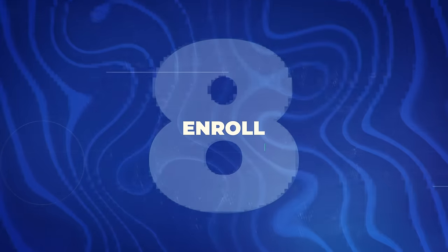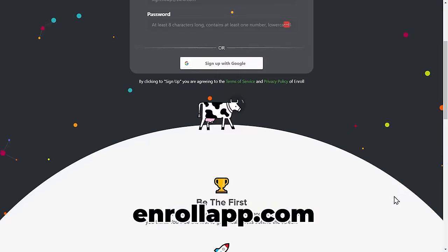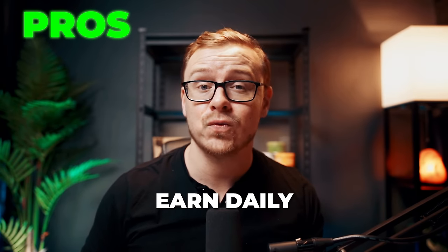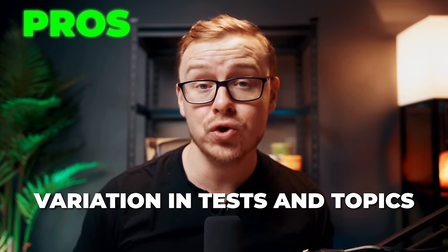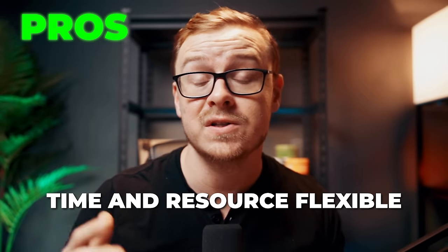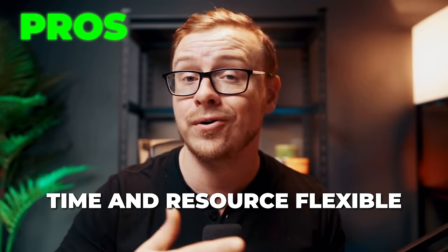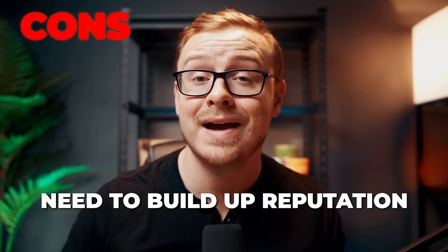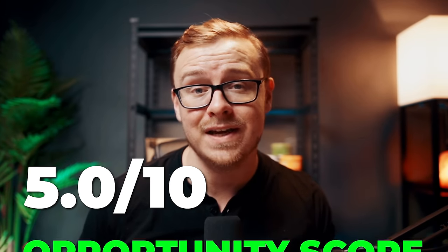Next is enrollapp.com, a platform that lets companies know what you think of their products. It's a legit company, but each app test will only earn you about 10 cents — the tests are quick and easy, but that's pretty low pay. Pros: opportunity to earn daily cash rewards, a wide variety of tests and topics, and flexibility to participate at your own pace on your phone. Cons: low pay, a lot of competition, and it takes time to build your reputation to maximize earnings. I'm giving this one a 5 out of 10 opportunity score.